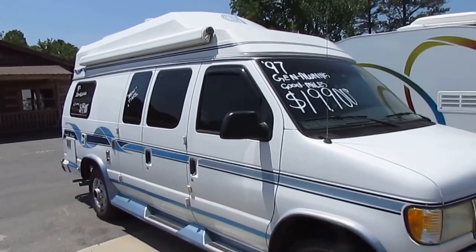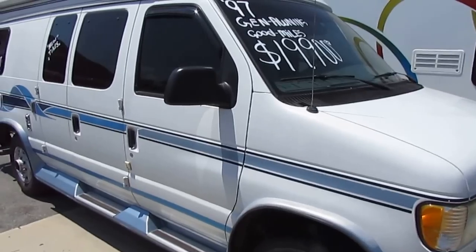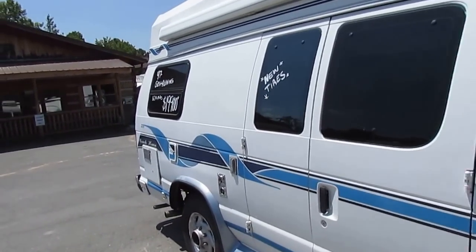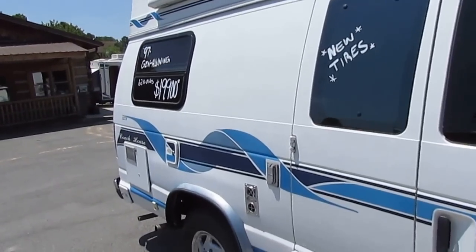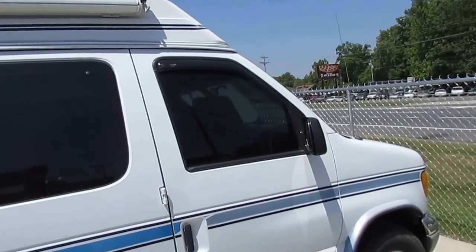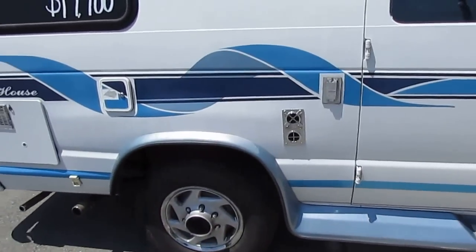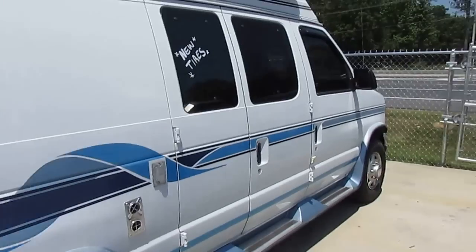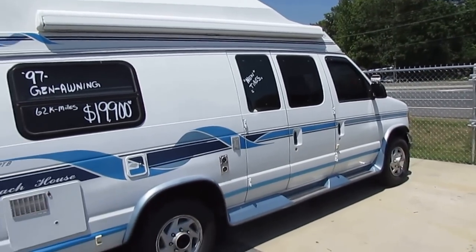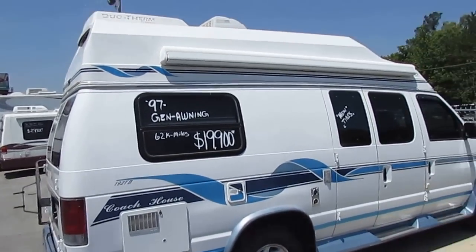It's very nice and clean. It's only got 62,000 miles, which for one of these little vans is extremely low. These vans get about 15 miles a gallon. They're the perfect couple's motorhome because anybody can drive this van — whether you're a beginning driver or an RV veteran, you can drive this with no problem. You can park in a regular parking space. It's on an E-Super Duty chassis with a 5.4 Triton V8. It runs perfectly. The dash air is ice cold. It's got an Onan generator with 170 hours on it.